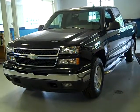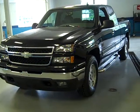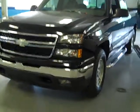Good evening ladies and gentlemen, and welcome to Latham Buick GMC here in lovely downtown Richmond. I'm Ralph and I'd like to take a moment to introduce you to this beautiful 2006 Chevy Silverado half-ton 4x4 LT pickup.